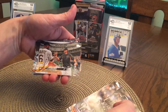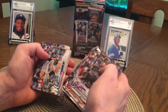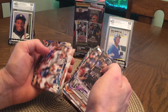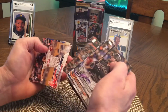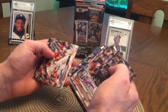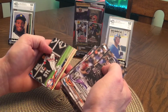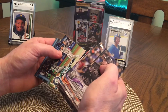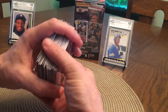Chris Archer. Matt Kemp. Christian Yelich. Sean Doolittle All-Star. Jose Santana. Paxton throws no-hitter. All right, so there's the first box. Still fun trying to see what you get — it's like being a kid again.